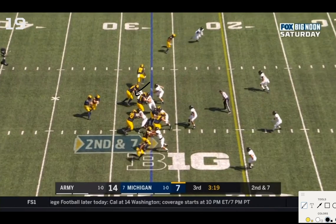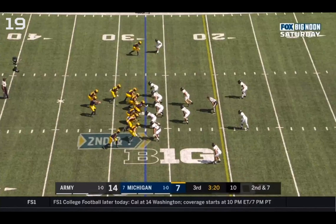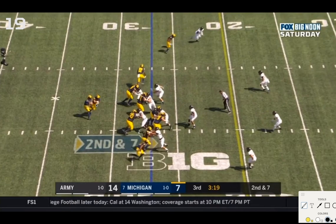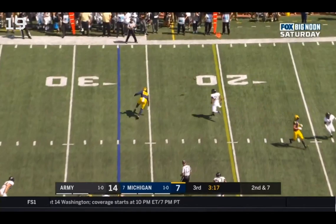He does come upfield pretty aggressively, so it's a very quick read from Patterson. It's a scrape exchange — the end crashes and the outside linebacker also shoots upfield, so it's a definite throw. No one is out there. The safety will fly up and probably would have limited the gain, but it's a good decision to get out of the mesh and throw right away. With a lower throw Eubanks might make the safety miss and it could be a touchdown, but the throw was too high.